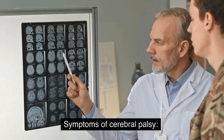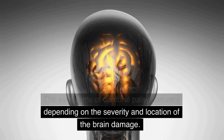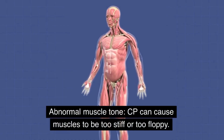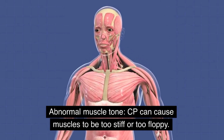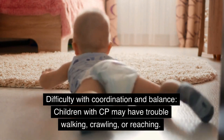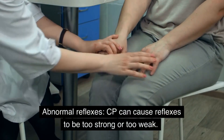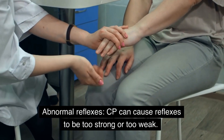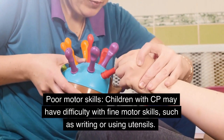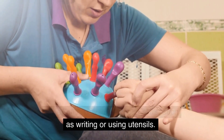Symptoms of Cerebral Palsy. The symptoms can vary depending on the severity and location of the brain damage. Common symptoms include: Abnormal muscle tone — CP can cause muscles to be too stiff or too floppy. Difficulty with coordination and balance — children with CP may have trouble walking, crawling, or reaching. Abnormal reflexes — CP can cause reflexes to be too strong or too weak. Poor motor skills — children with CP may have difficulty with fine motor skills.